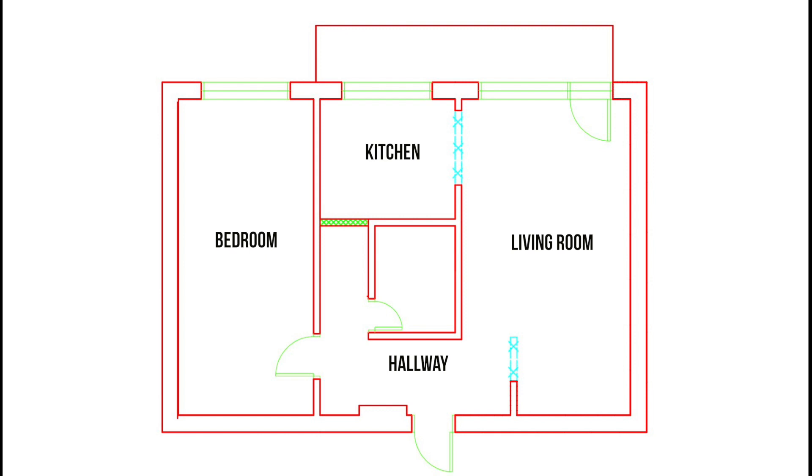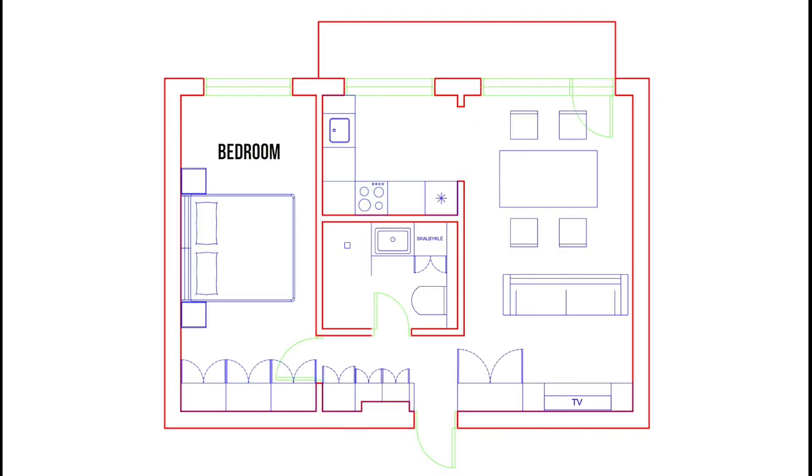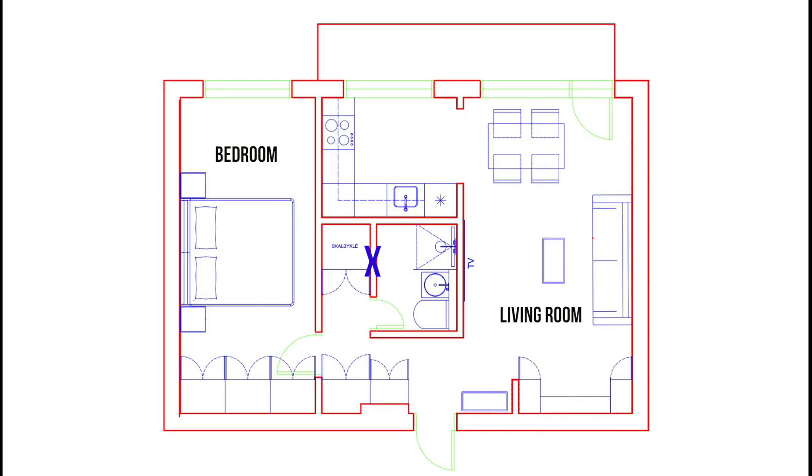Here you can see what will change with the plan. The baby blue color marks the walls that will be knocked down, and the green color marks the walls that will have to be built. We wanted to knock down one wall and make the bathroom really spacious, but unfortunately that couldn't be done — we came across some difficulties. The X marks the wall we couldn't knock down, so the bathroom stays the same size.